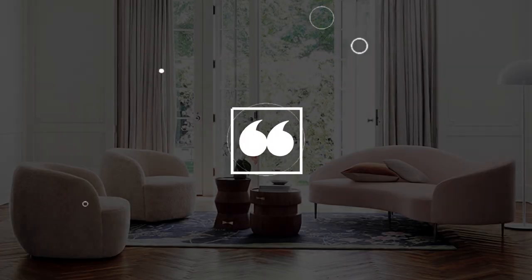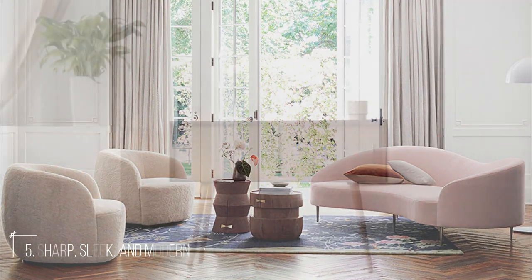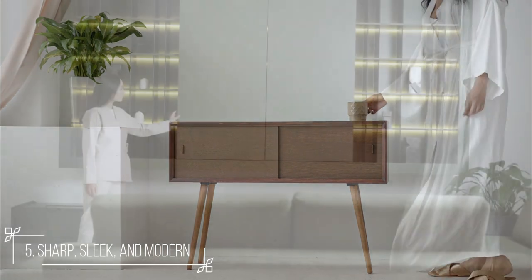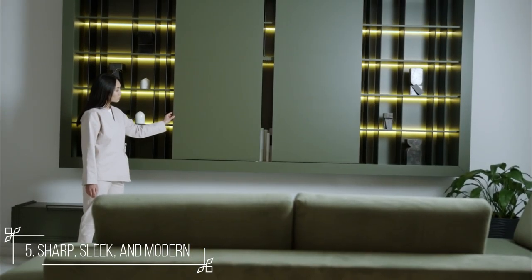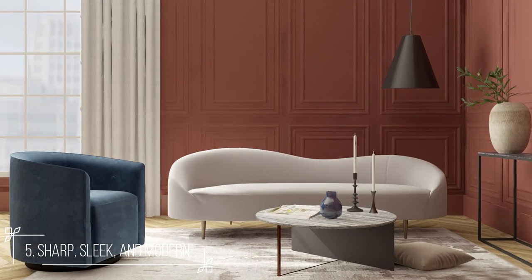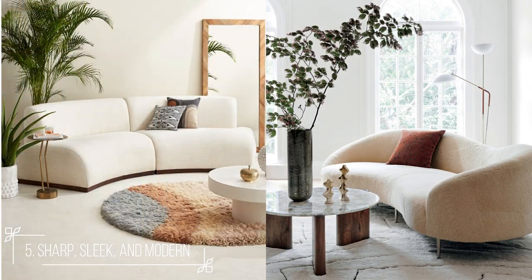Number 5: Sharp, sleek, and modern furniture. Sharp, sleek, and modern are the three perfect words for this year's description of furniture that we need to incorporate in our living room design. Forms are evolving — the mid-century modern retro look is now giving way to a wider range of silhouettes after a long reign, and is now visible in today's look in most interiors.